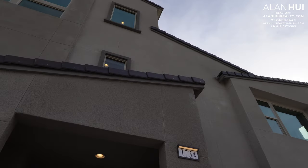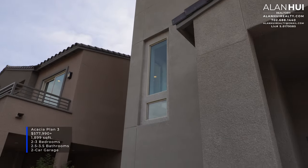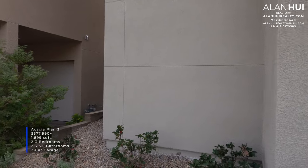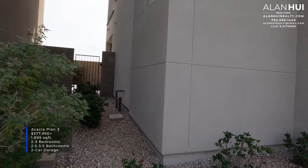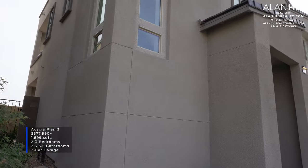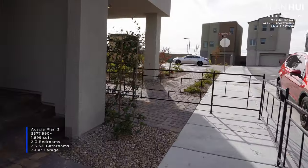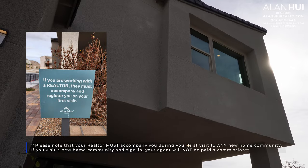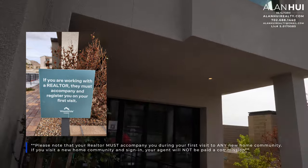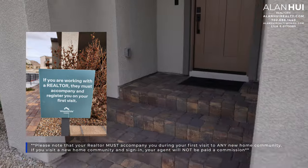Today we'll be checking out the Acacia Plan 3/4 plan. This home features 1,899 square feet of living space, between 2 to 3 bedrooms, 2.5 to 3.5 bathrooms, and a two-car garage. This is also a 3-story floor plan. Please note that your realtor must accompany you during your first visit to any new home community. If you visit and sign in without your agent, your agent will not be paid a commission.